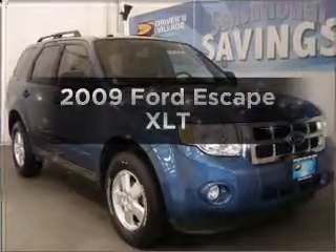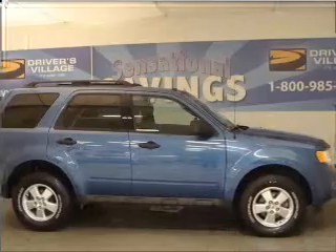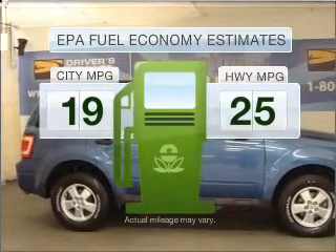Check out this 2009 Ford Escape. If you're looking for a first-rate auto, this one could be yours today. In the city or on the highway, you'll spend less time at the pump with this fuel-efficient vehicle.